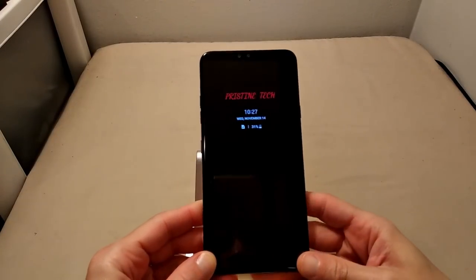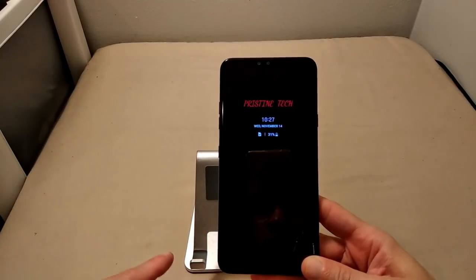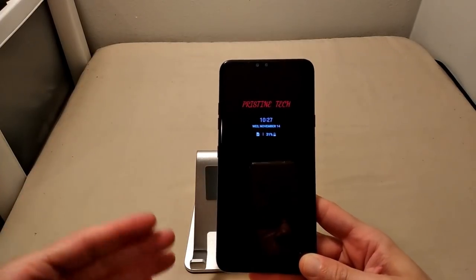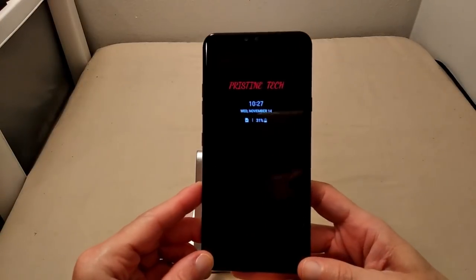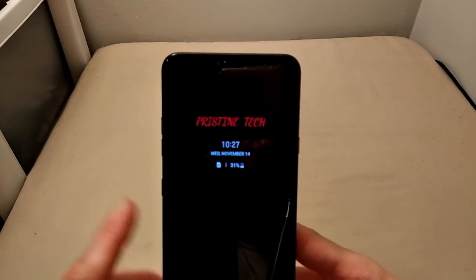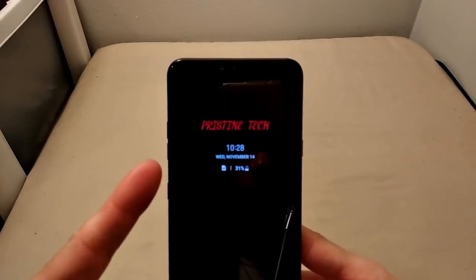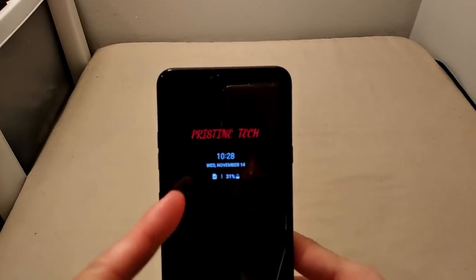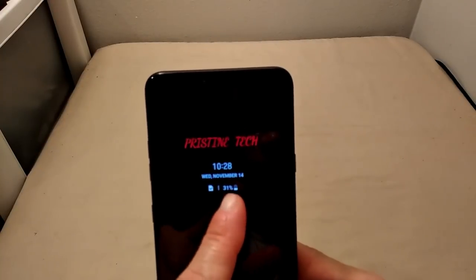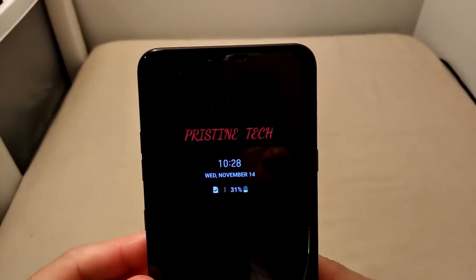I have yet to download any of my applications on the device, because I want to give you guys a clear-cut indication of the exact amount of gigabytes we've got fresh out of the box, considering all the applications that come preloaded. As you can see, we do have always-on display right there, which is always a welcome feature. I love that LG gives us customizable always-on display abilities — showing Pristine Tech, the time, the date, notifications underneath, and battery life, which is at 31% right now.